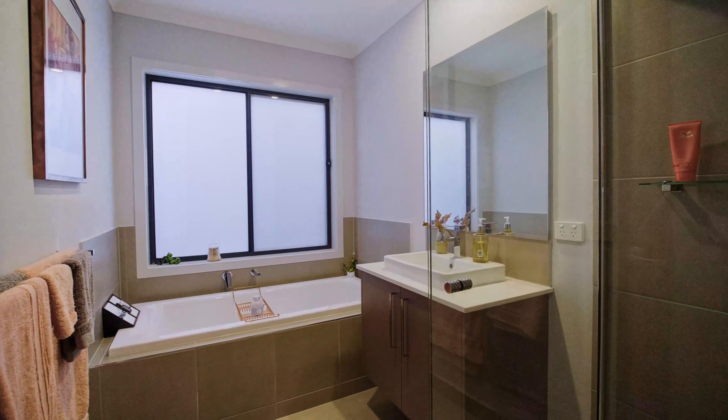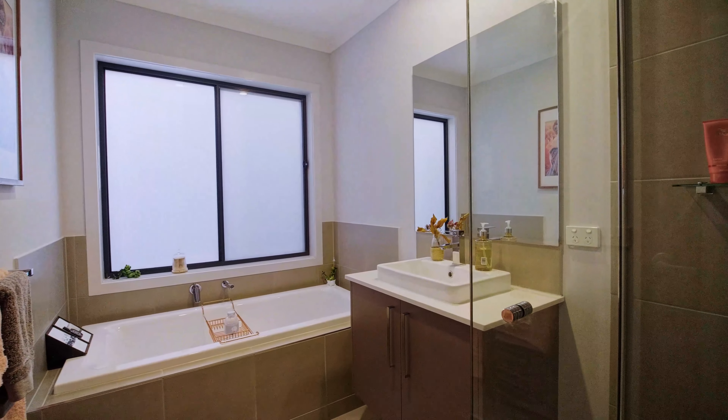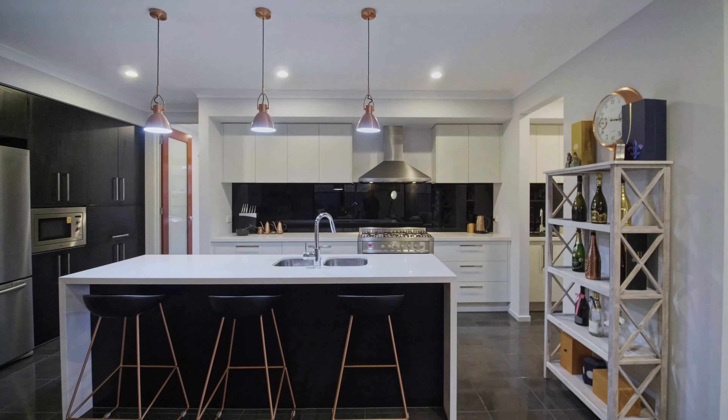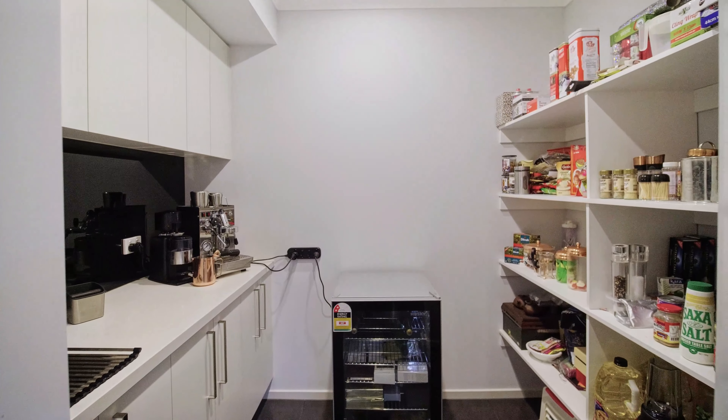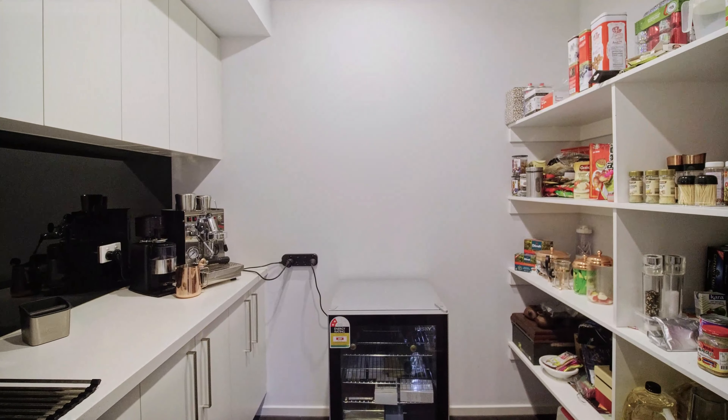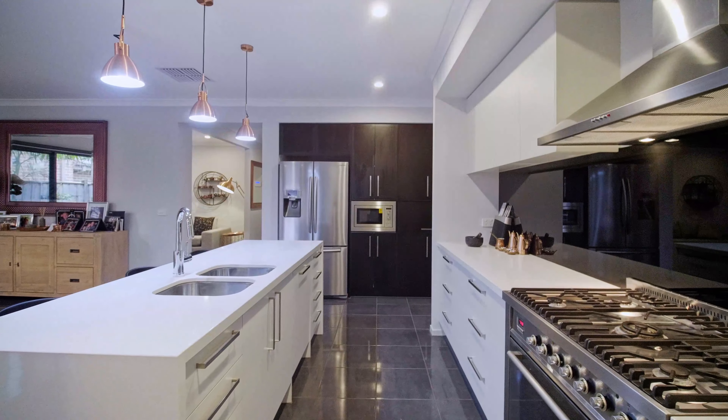With regards to the construction quality and appliances, the kitchen is something that Boutique is proud of, and I love the way they're built. The spacious cabinetry, a walk-in pantry, and the wall-mounted microwave are great features. There's also space for a coffee machine — you can remove the cabinet and certainly start using that.